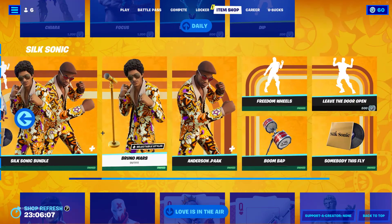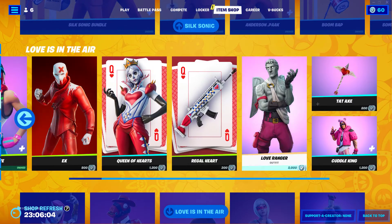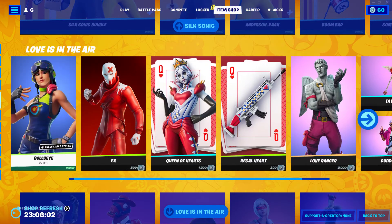The silk sonic bundle is still here as well as the rest of the Valentine's stuff. Comment down below if you think I should get any of these.